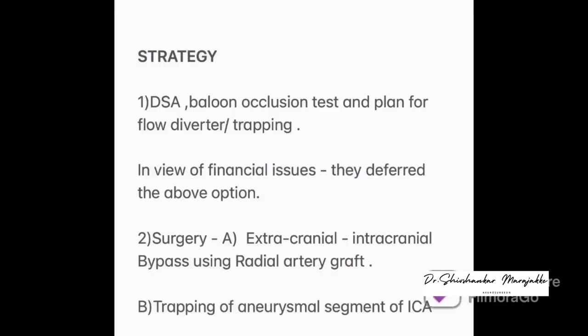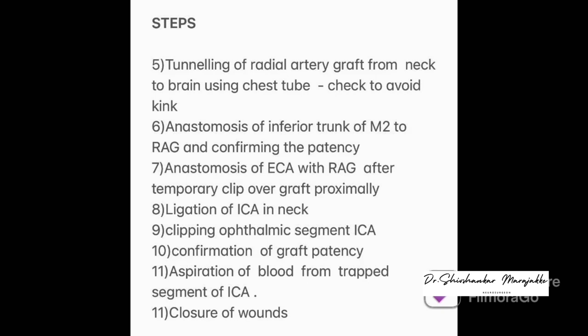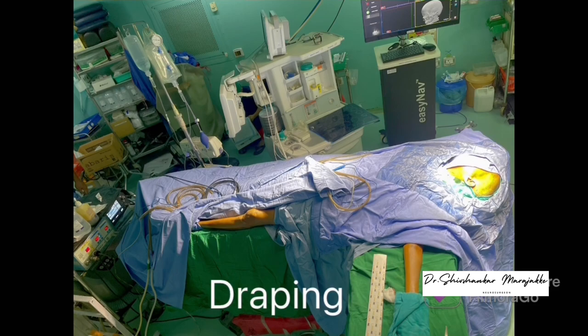This patient was offered endovascular treatment but because of financial constraints, they deferred endovascular treatment and chose surgery. Under general anesthesia in supine position, her head was clamped and positioned in elevation, extension, and 15-degree medial turn to the opposite side. Painting and draping was done for the left upper limb after normal arterial Doppler study for radial artery graft, neck for ECA and ICA.